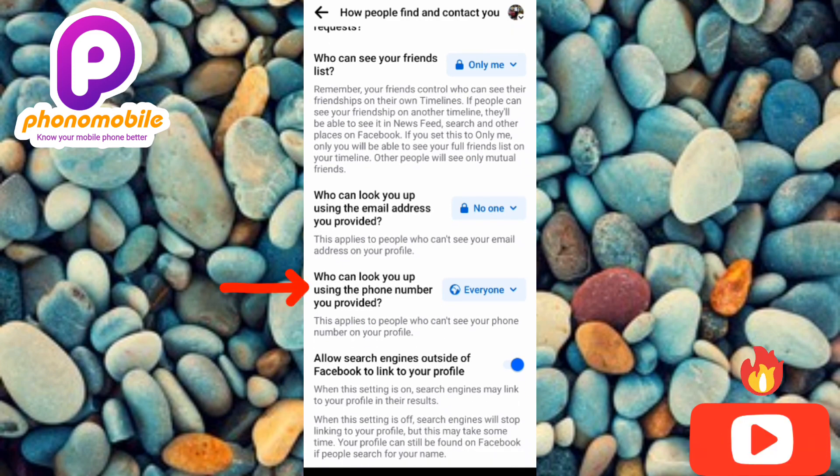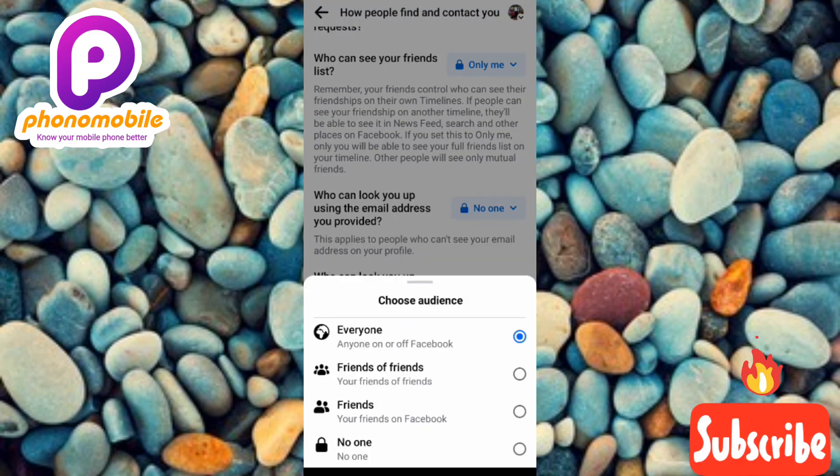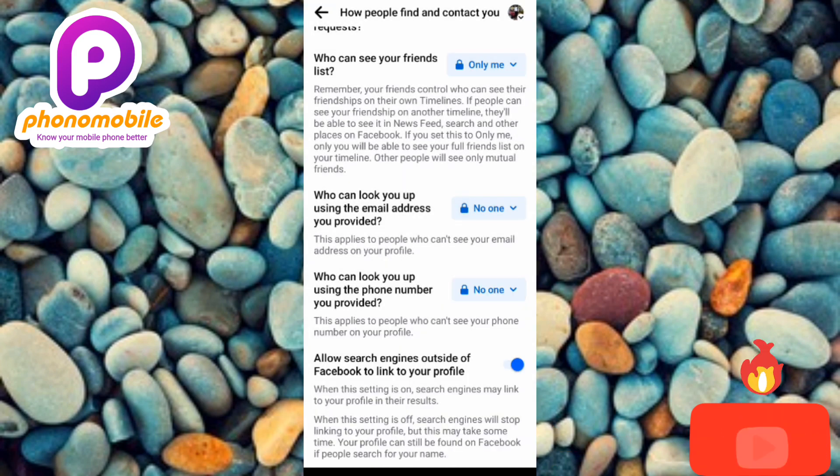The fourth option is 'Who can look you up using the phone number you provided.' If you don't want people to find your Facebook profile using your phone number, you need to change this setting. It's currently set to 'Everyone,' so let me tap on it and change it to 'No One.'